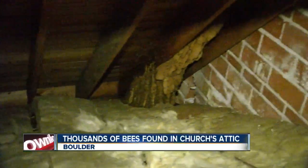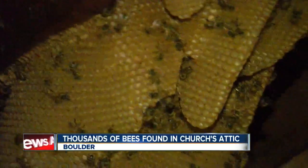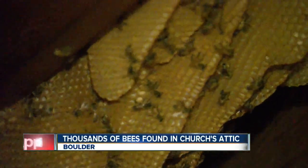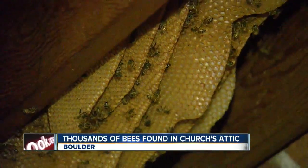Some have bats in their belfry, but this church has bees in its attic — we are talking 70,000 bees flying around this church in Boulder. Obviously they cannot stay there, so this morning contractors worked their way up into that attic to try and get a hold of all those bees.